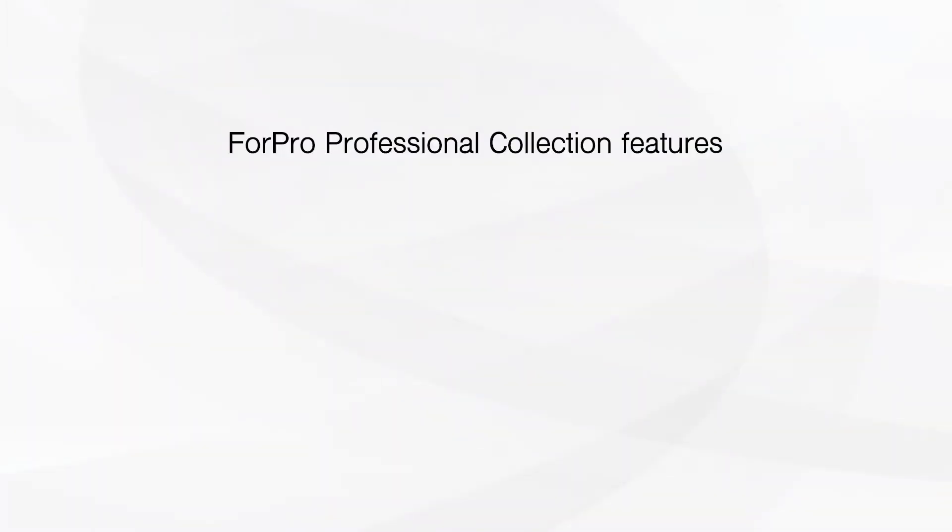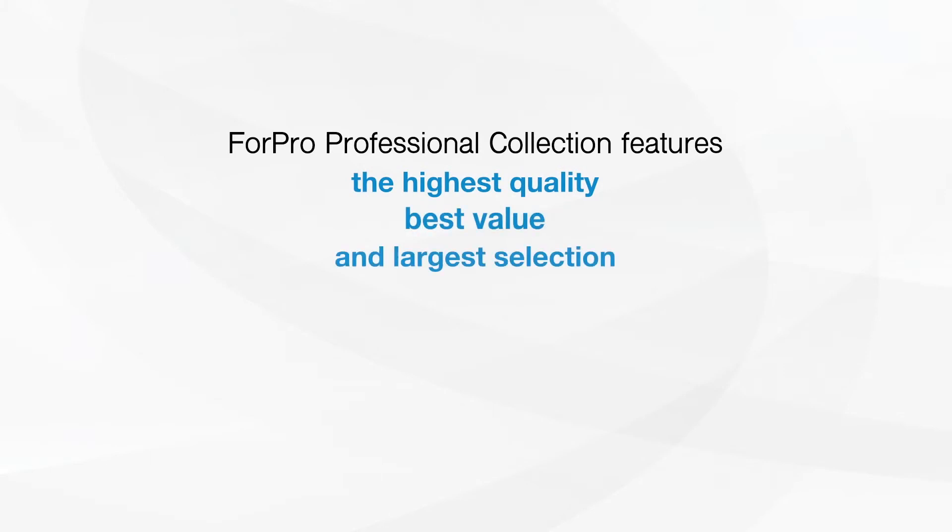4Pro Professional Collection features the highest quality, best value, and largest selection for professionals and consumers.